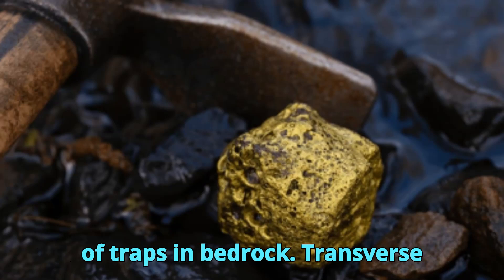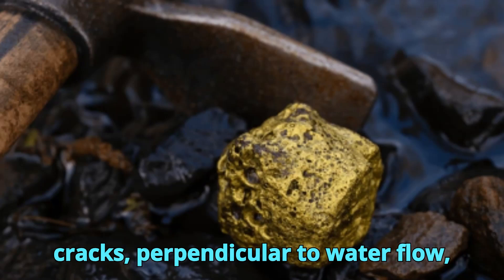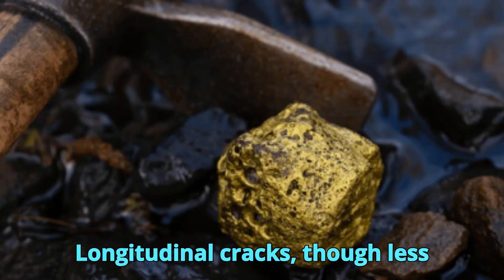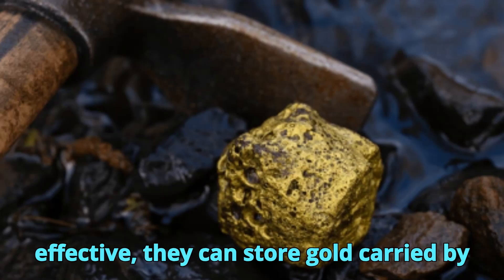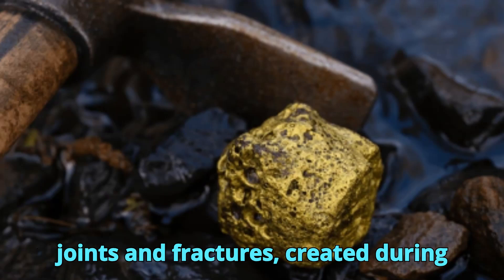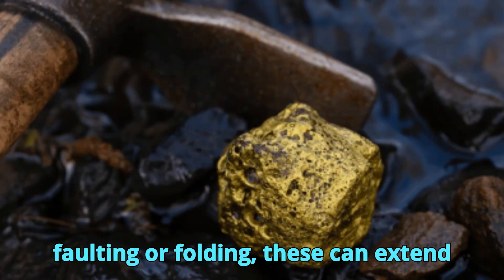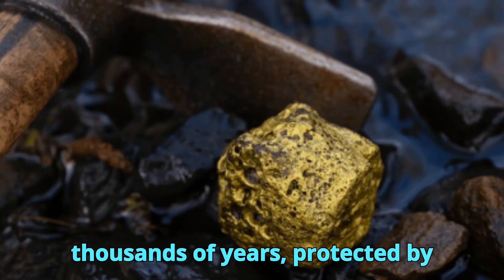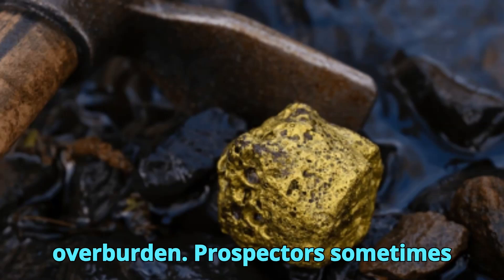Types of traps in bedrock: Transverse cracks, perpendicular to water flow, act like miniature dams for gold. Longitudinal cracks, though less effective, can store gold carried by eddies or side currents. Tectonic joints and fractures — created during faulting or folding — can extend several meters into the rock. Gold in these traps may remain undisturbed for thousands of years, protected by overburden.